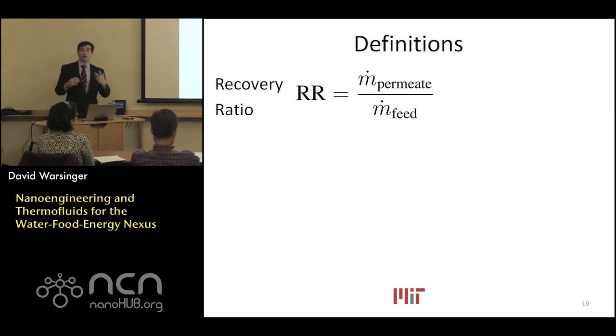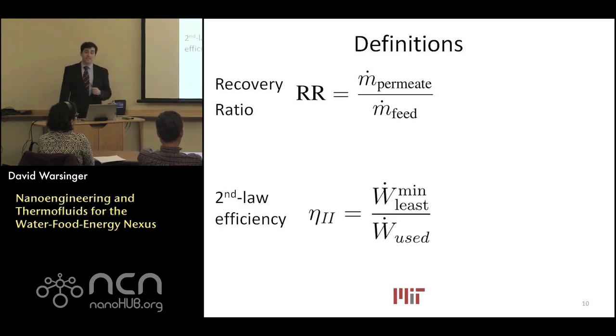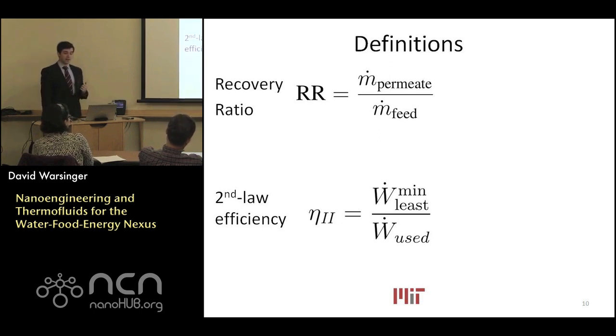There are a few key definitions for desalination. The first is the recovery ratio — the fraction of desalination you're actually enacting: the mass flow rate of pure permeate water divided by incoming feed water. The second is second law efficiency. When comparing different processes — both thermal and electrical — it's helpful to have a unified metric. The second law efficiency compares what fraction of a perfect process, such as a Carnot cycle, we are achieving: the minimum least work divided by actual work required.